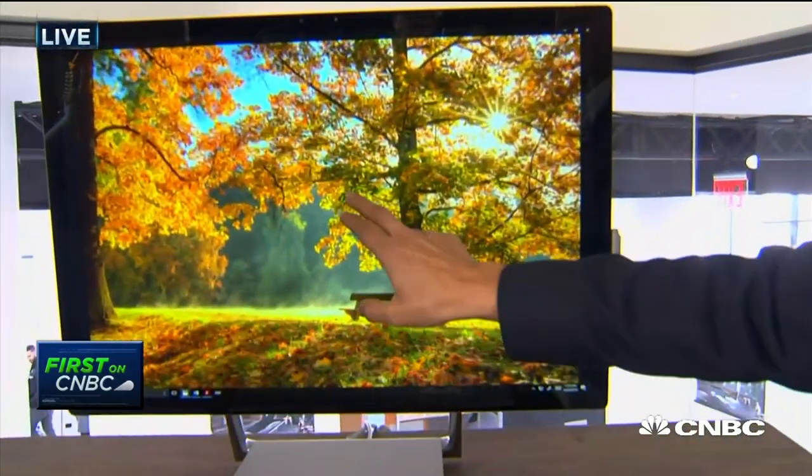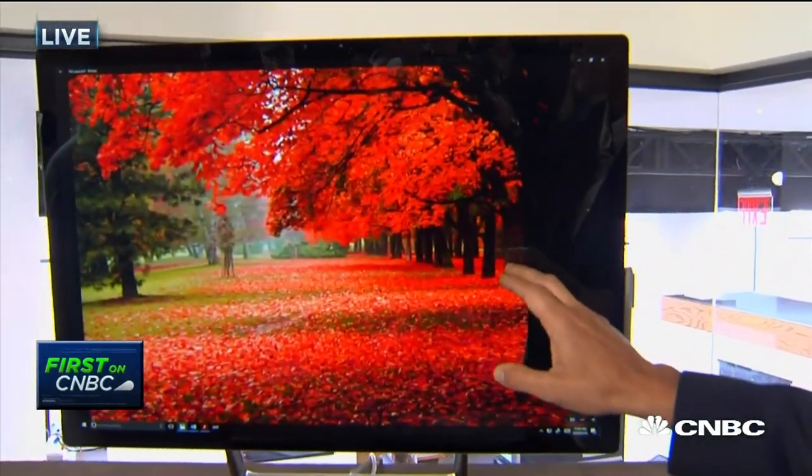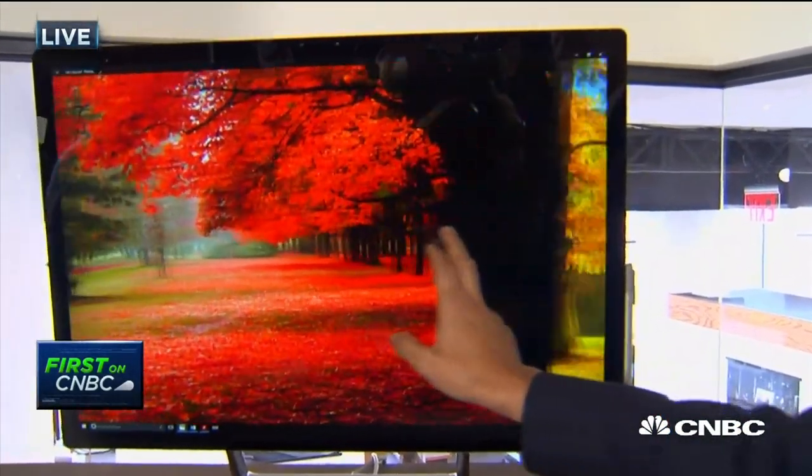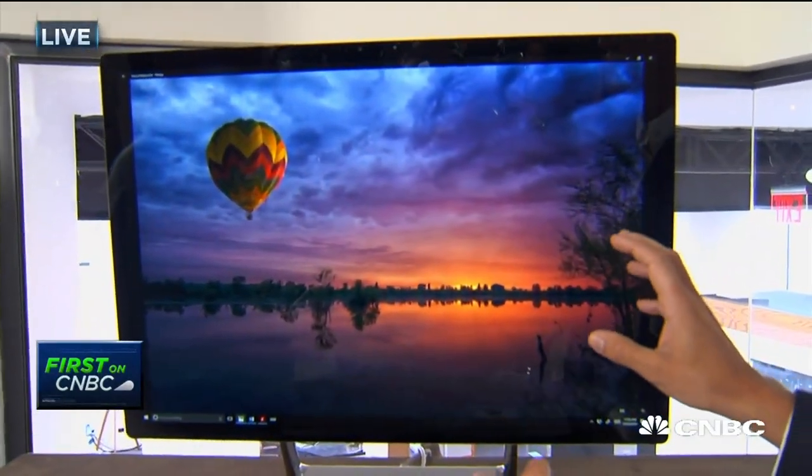What this Surface Studio does is it lets you turn any desktop into a Creative Studio. It starts with one of the most beautiful screens ever created — the highest resolution finished desktop display ever made. This is 13.5 million megapixels, 63% more than a 4K TV. You get unbelievable color, calibrated for real life — as close as you'll get to real life.